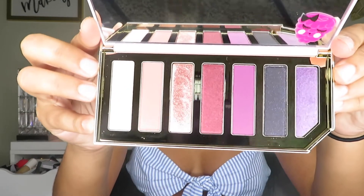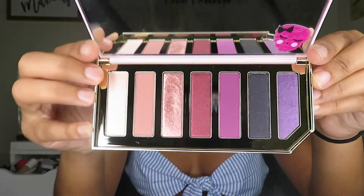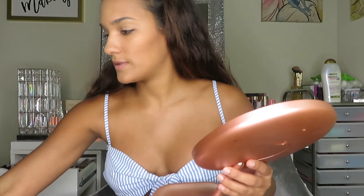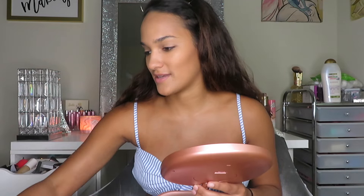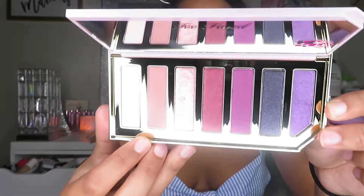It smells just like raspberries — oh my god, this is beautiful y'all! I love it. I'm definitely using this pinky shade. I'm about to go in with this look. I'm gonna use a big fluffy brush and set the lid with this tan/neutral color.